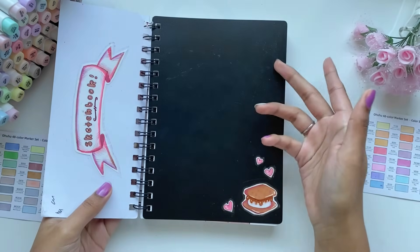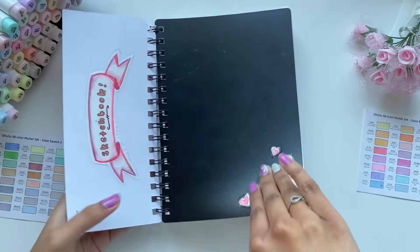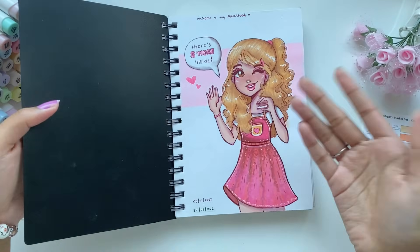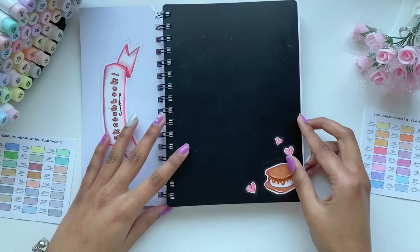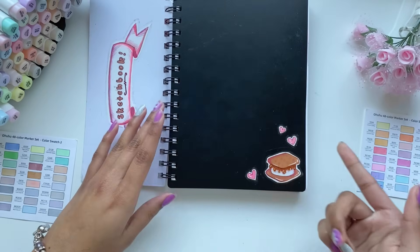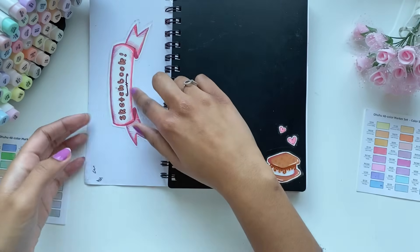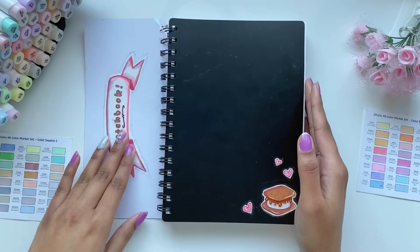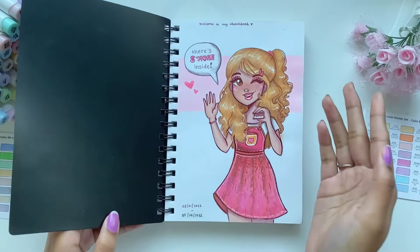Now before I talk about these stickers, I want to talk about the first page. For the first page, I designed this character inspired by s'mores, and that's kind of what inspired these stickers as well. So this sticker is a s'more, as you can tell, and I also made this sticker to stick on the front, but it kind of wasn't sticking so I stuck it here. I also made a video on this if you want to go check it out.